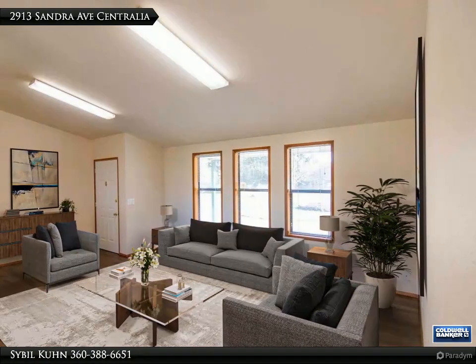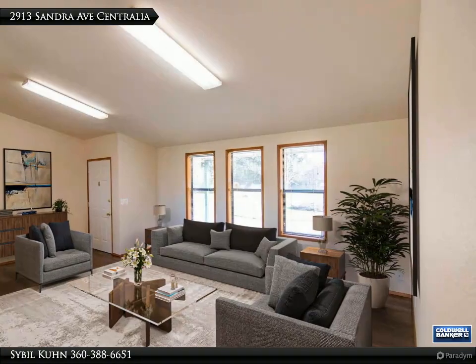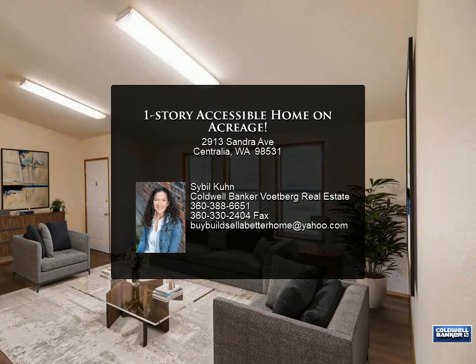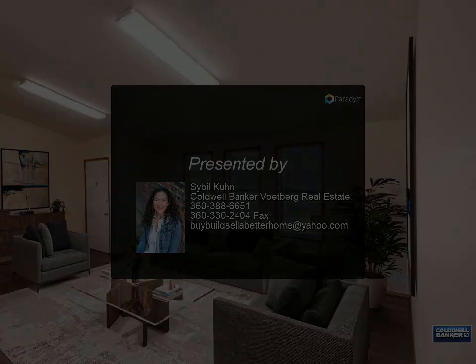Located on a quiet, no-outlet paved street with multiple garages, carport, plus workshop — all this on over 1 acre at the edge of town. Wow. Dream come true! Located in Hub City, Tumwater.